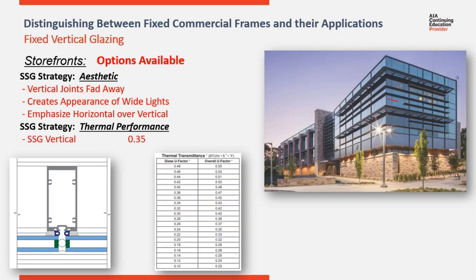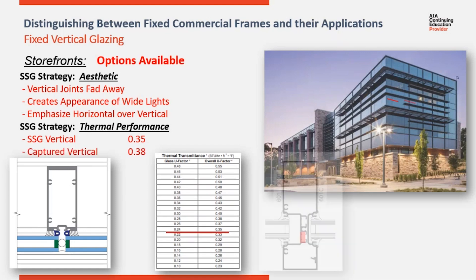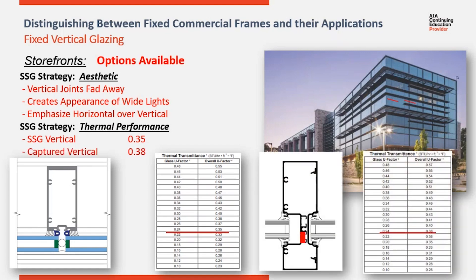Utilizing SSG verticals, either as a storefront or as a curtain wall, can also be a thermal strategy. SSG verticals eliminate the conductive metal passing through the thermal line in the frames between the spacers and the insulated glass units. This SSG storefront vertical has a system view factor of 0.35 with an insulating glass unit center glass view factor of 0.24. Compare that with the same system with a captured vertical, which has a system view factor of 0.38. So SSG systems do offer the advantage of improved thermal capacity.